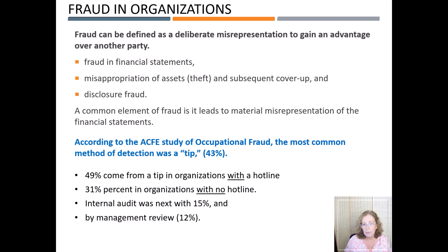A common element of fraud is that it leads to material misrepresentations of the financial statements. According to the ACFE study of occupational fraud, the most common method of detection was a tip, at 43%.